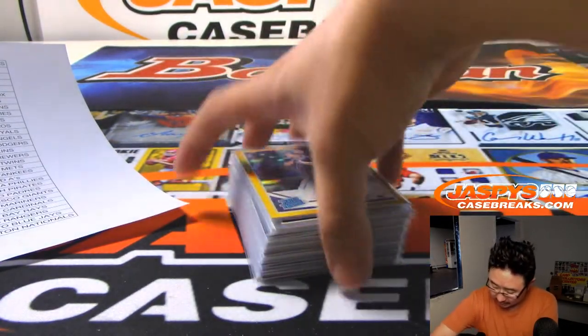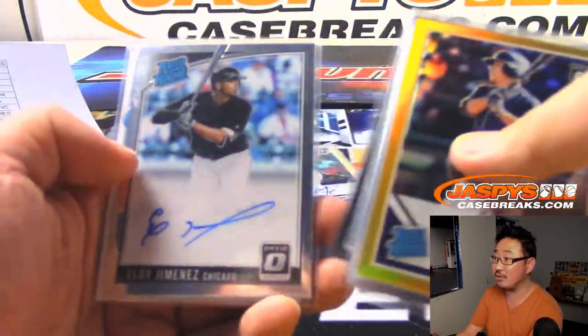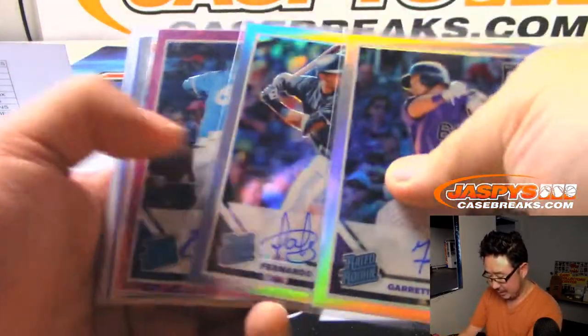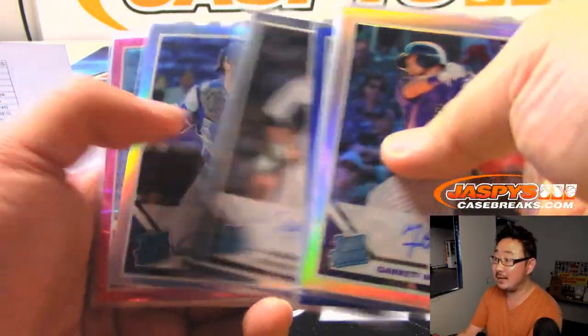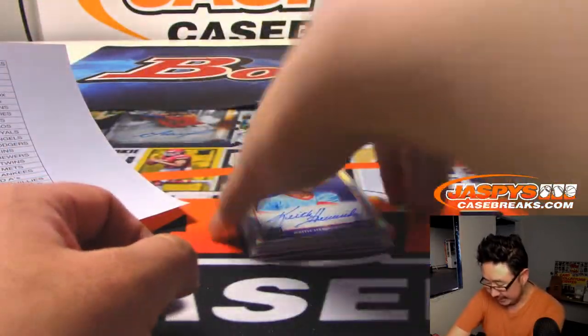And here are the autographs — pretty nice break. We got the Luis Urias to 10, Tristan McKenzie, Vlad Guerrero Jr., Eloy Jimenez, Alzale. We got Tatis Jr., Austin Riley, Kopec. A lot of nice stuff here.